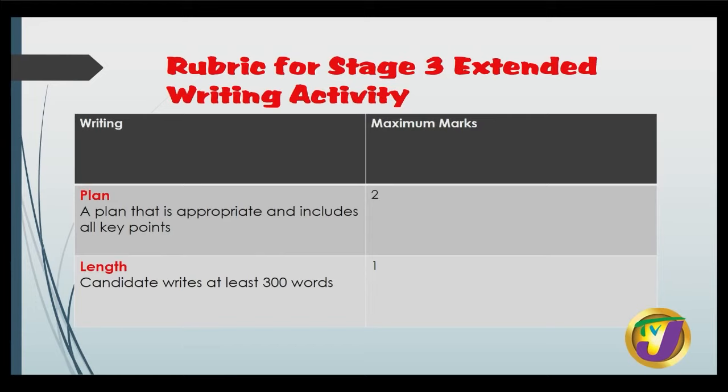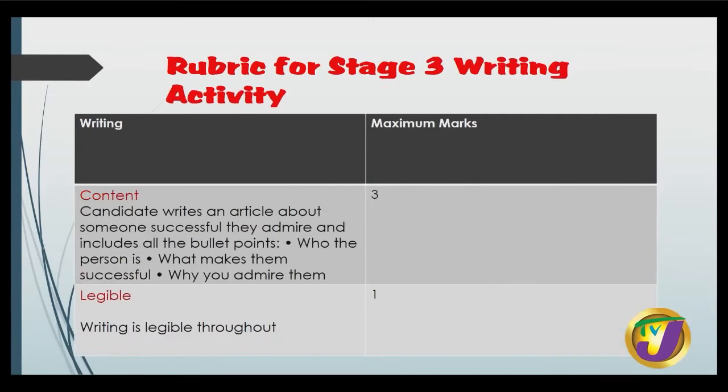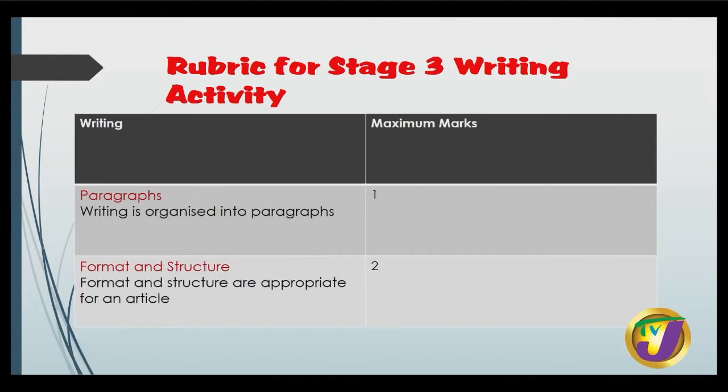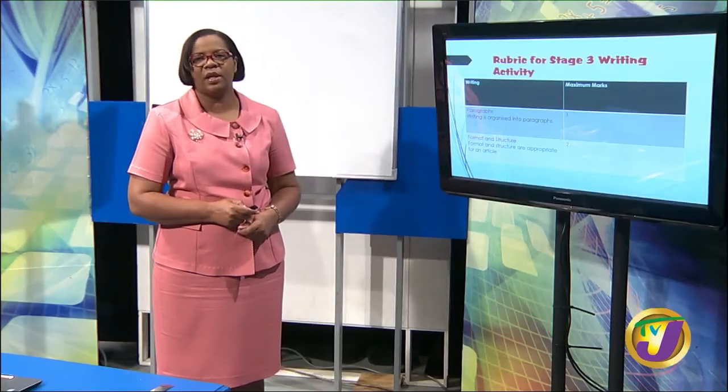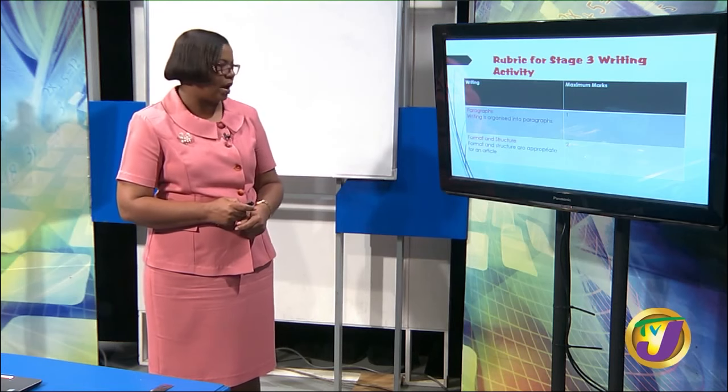Let's look at the rubric for the extended writing activity. You earn a maximum of two marks if you use a plan that is appropriate and includes all the key points — you're going to jot down notes under each of the bulleted points, not write a rough draft. You get one mark if you write at least 300 words. For content, you can earn three marks if you write an article about someone successful you admire and include all bulleted points: who the person is, what makes the person successful, and why you admire them. You get one mark if your writing is legible throughout, and one mark for writing in paragraphs.